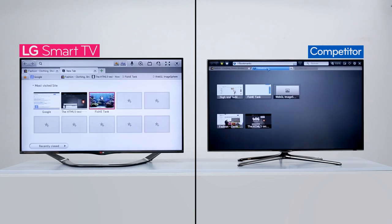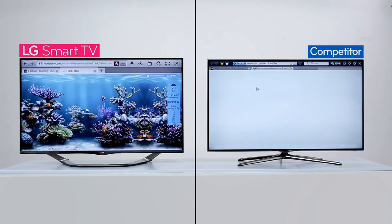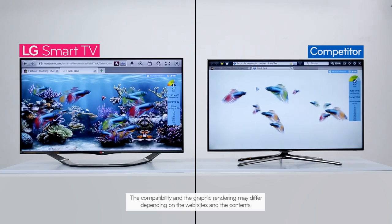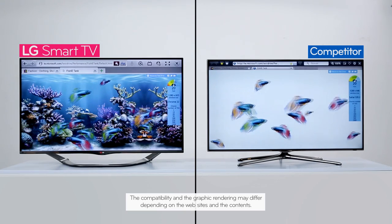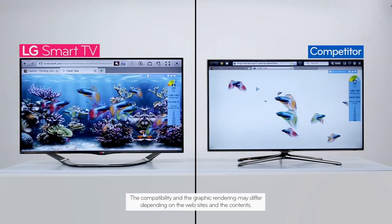The Microsoft Fish Tank is a page where you can test the quality of the browser and what high compatibility means. See how the water and other details don't even appear on the other brand's TV? On the other hand, LG's web browser, which scored high on compatibility, shows all images clearly.